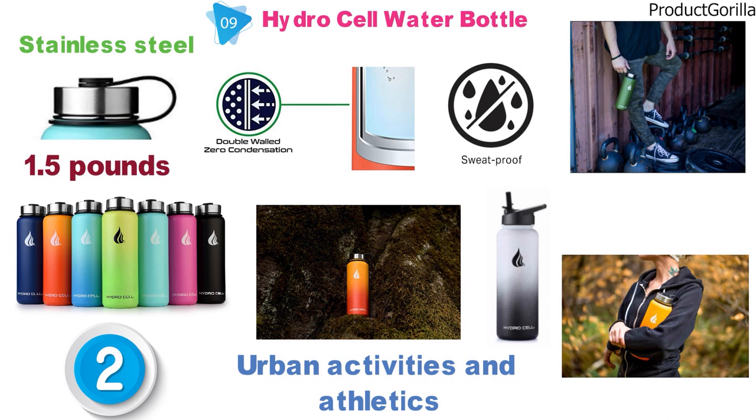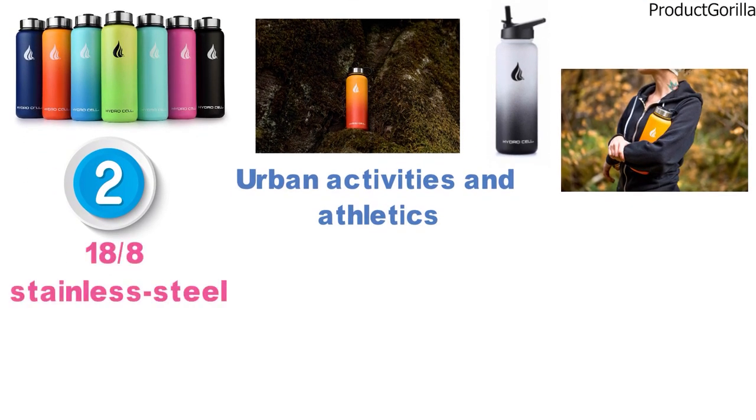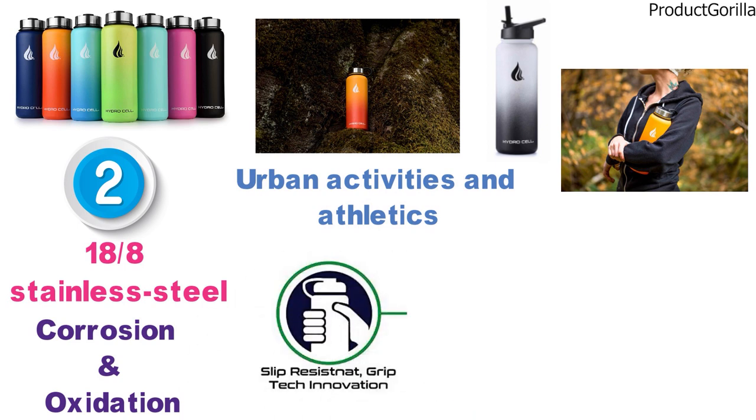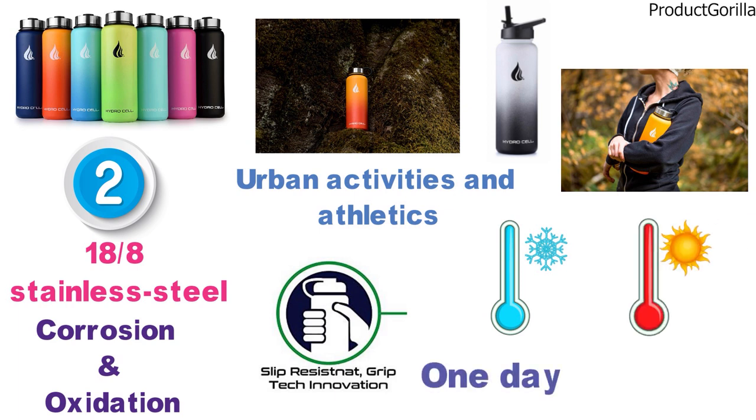The HydroCell Water Bottle is manufactured with the highest grade of 18/8 stainless steel that is resistant to corrosion and oxidation. An anti-slip powder coating is great for when you're sweating. Cool liquids are kept cold for one day and hot liquids hot for only 8 hours.